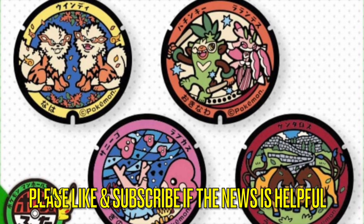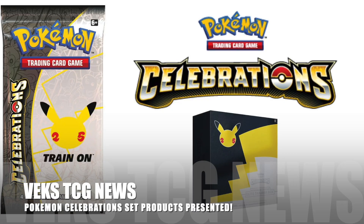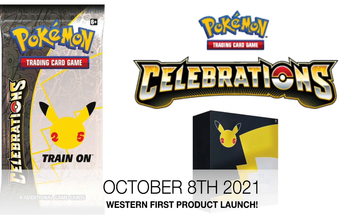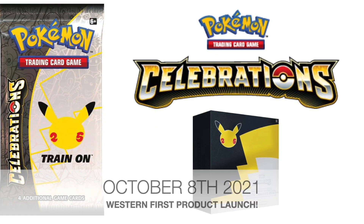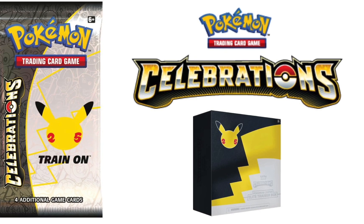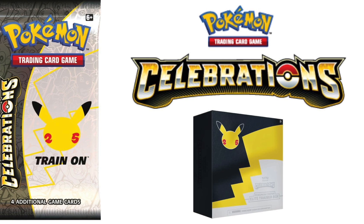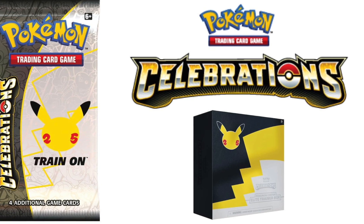Next up, we're going to compare how the English set compares to the Japanese set in celebrating the 25th anniversary. Let's go!